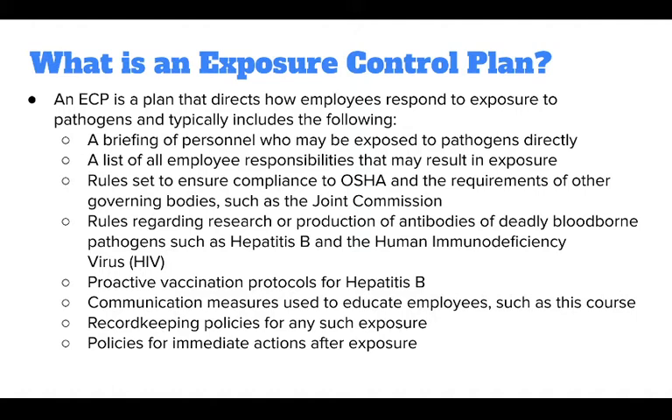The ECP also includes rules regarding research or production of antibodies of deadly bloodborne pathogens such as hepatitis B and the human immunodeficiency virus, or HIV; proactive vaccination protocols for hepatitis B; communication measures used to educate employees such as this course; record-keeping policies for any such exposure; and policies for immediate actions after exposure.